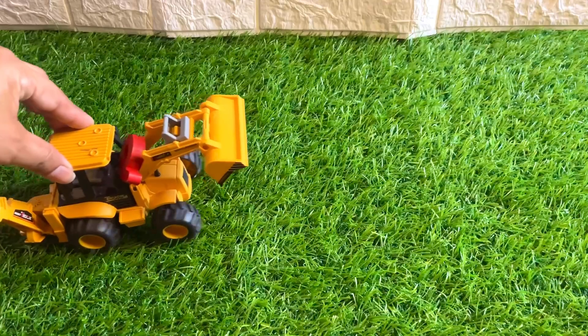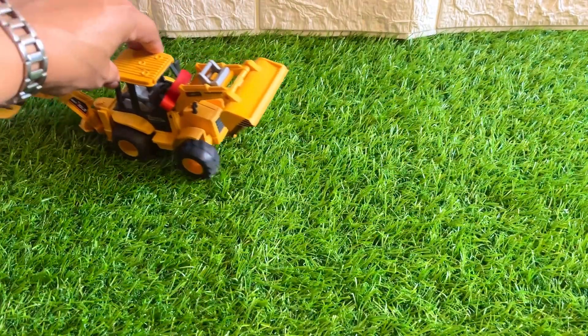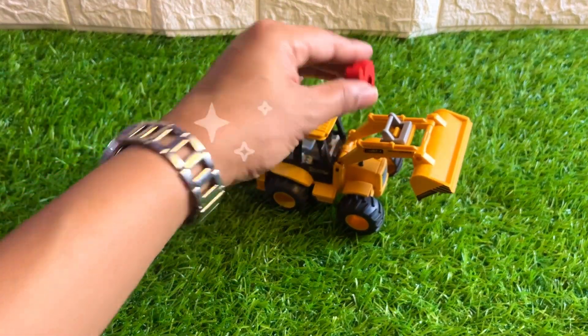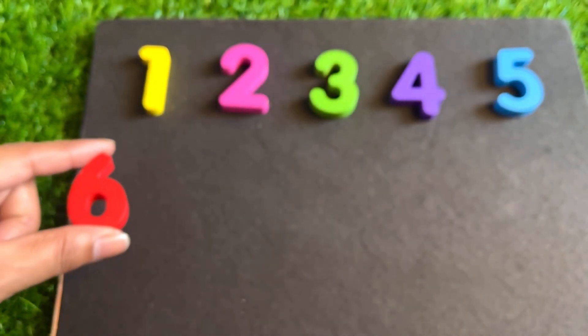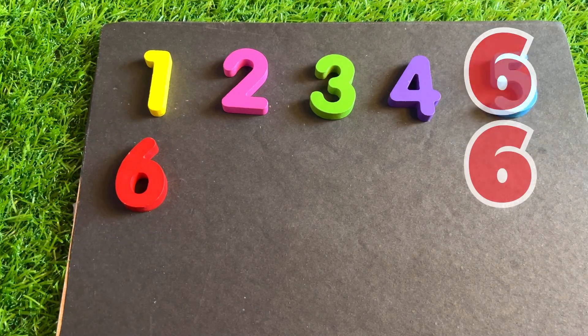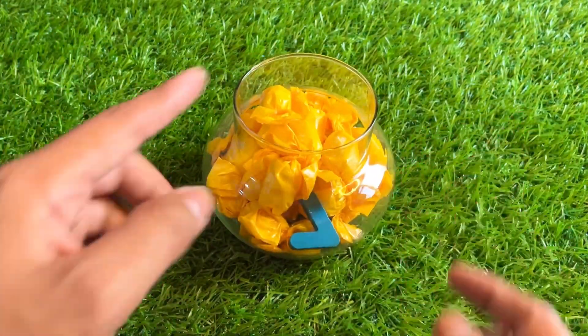A JCB machine is coming with the next number. Let's see which number it is carrying. It's our number six! Place it right here on the floor. Inside this candy jar, you see something? Yes, it's here.